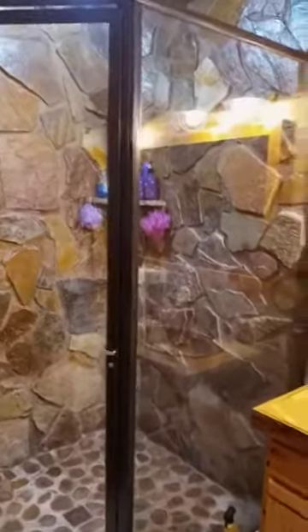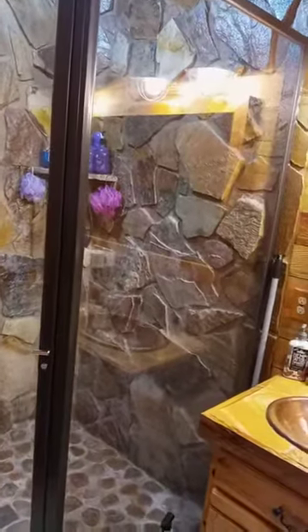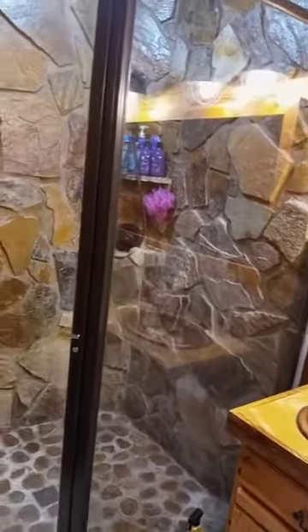The rock all goes with the rest of the rock in the house. There's about two hundred and seventy-nine thousand dollars worth of just rock in this house — cabin, excuse me, it's a cabin. And it's real, as you can see, it's all real. Give me your thoughts in the comments — you like it, you hate it?